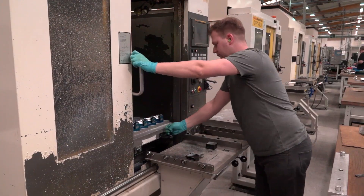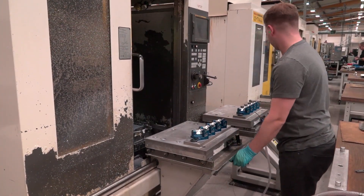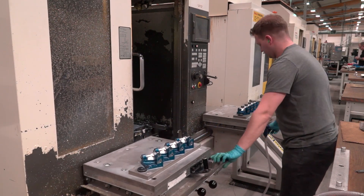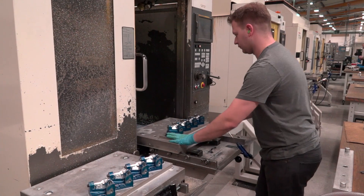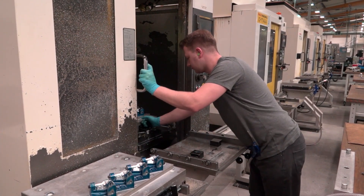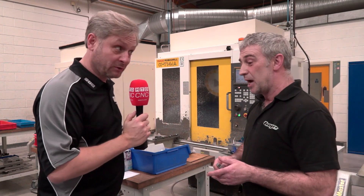Anything else — any other reasons why you like the systems? It's just easy to use, every single time — slides along nice and easy straight into the machine. At the end of the day, we could go into all sorts of technical specifications, but it's a relatively simple system and it works well. It certainly does — and pretty much doubles, or halves, cycle times.